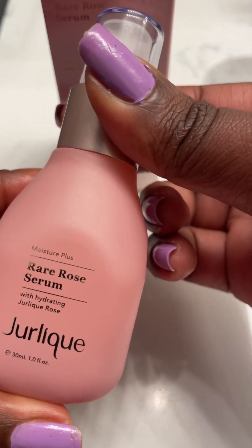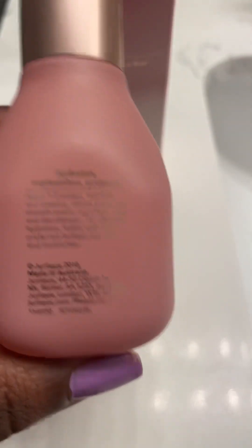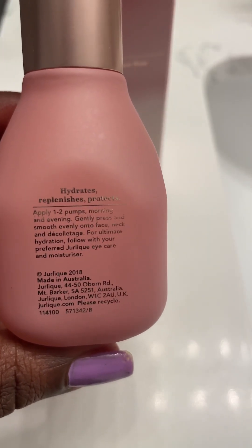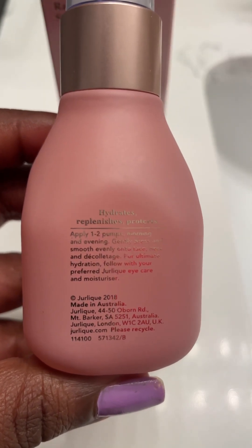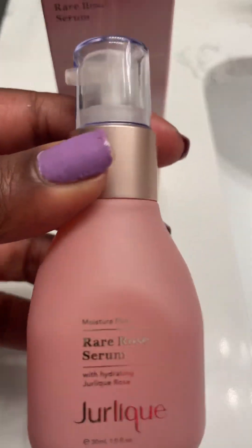So here it is — Jurlique Hydrating Rose Serum. It feels so great. It's very smoothing for your skin, keeps your skin hydrated, very hydrated, and just makes your skin feel so soft and nice. The scent is very fresh and light — it's truly a refreshing product overall.